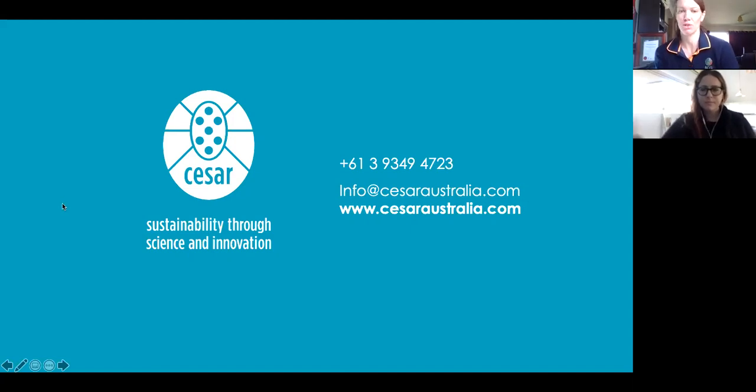Once you all leave this webinar, you will be redirected to a screen with a short survey link — it has five questions. If you could please answer that to help us make next month's webinars even better. There will be a webinar in October, so stay tuned for that. Thank you very much, everyone, for dialling in this morning.